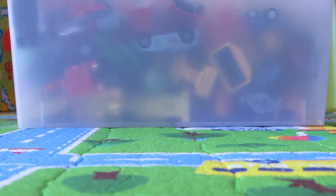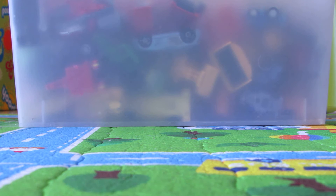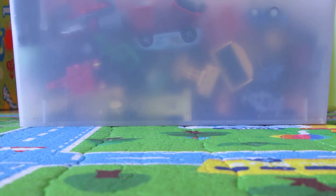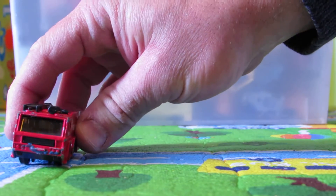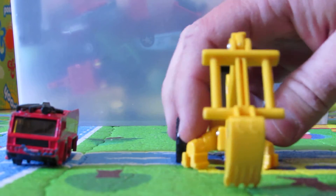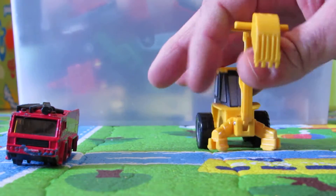Hey kids, what's up? So today, Benaya and Ayala, we're going to show your great die-cast cars collections. Why do I say collections? Because we have two different collections: one, fire trucks and fire engines, and one, tractors and construction vehicles.